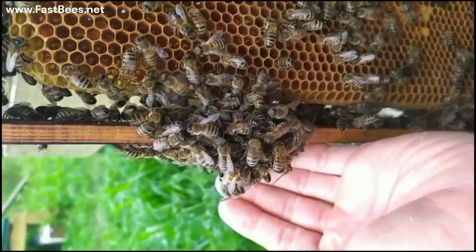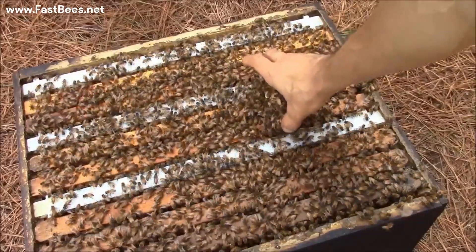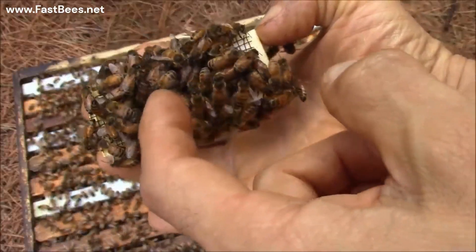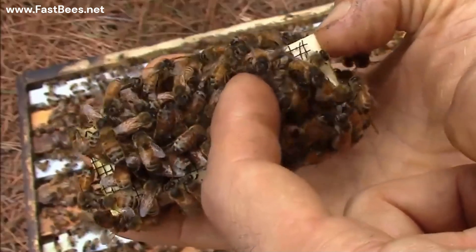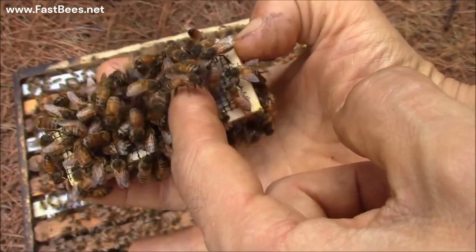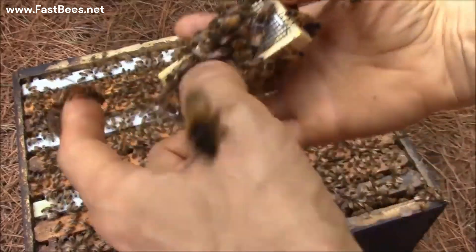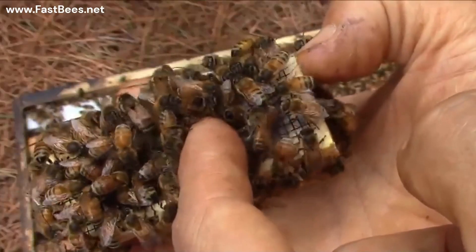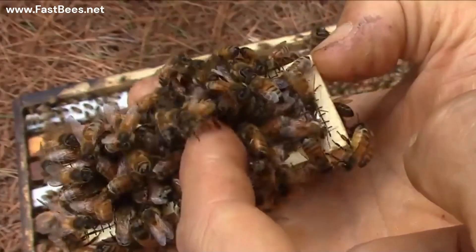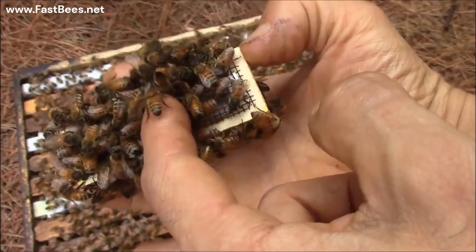This is how bees act when they don't accept the new queen bee. If the queen bee is in the cage, they're going to attack the cage. They hold so tight to the cage that it's hard to move them. They're so aggressive towards that queen in the cage — they don't even care that I'm trying to push them away.